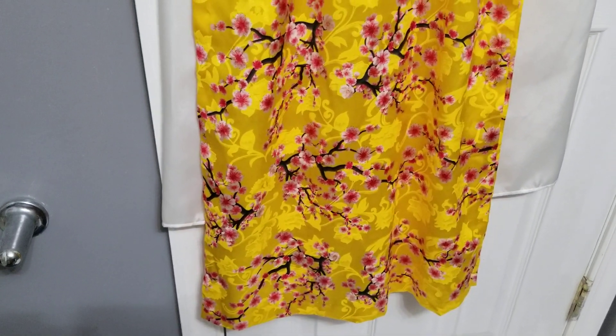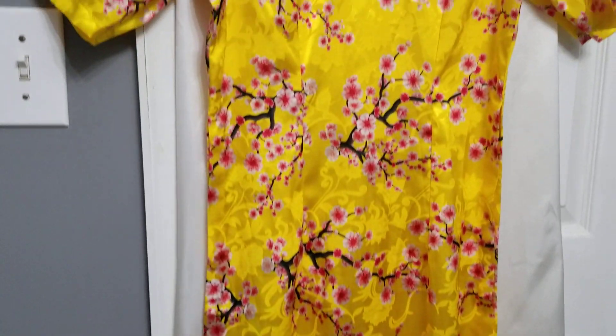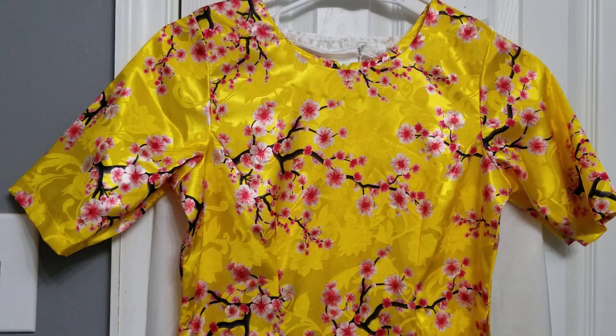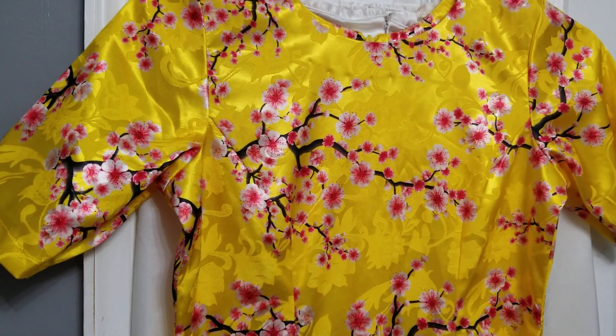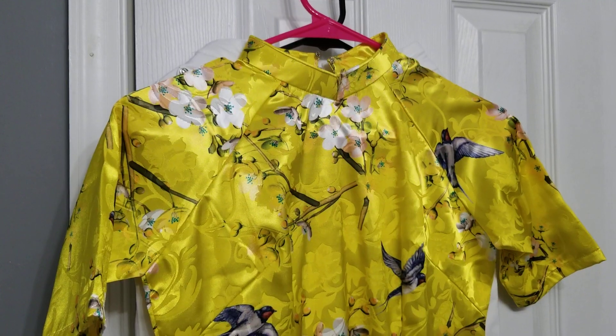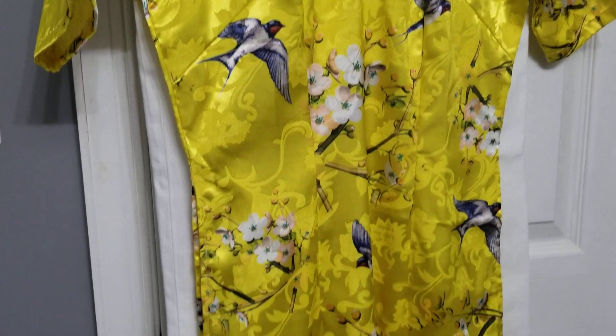When I came here, I don't have a chance to wear them because here there are not a lot of Vietnamese people. So I don't wear them until now — today I try to show you guys how they look. And here is the last one of mine.